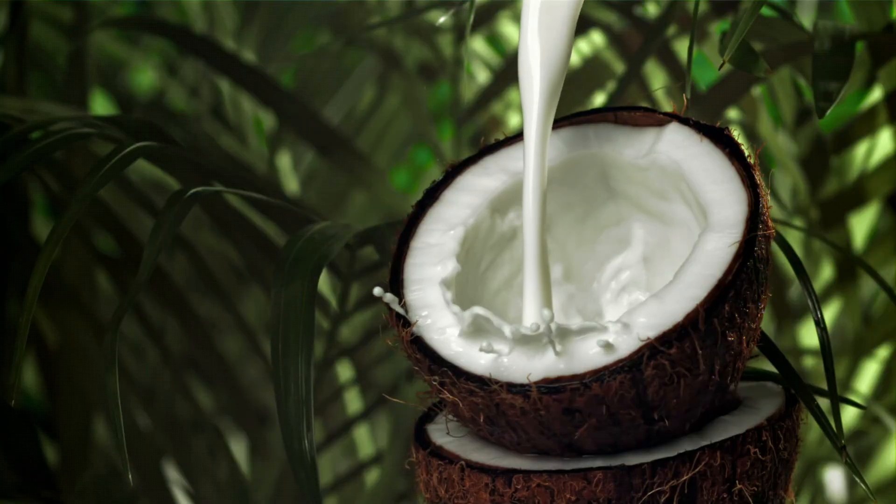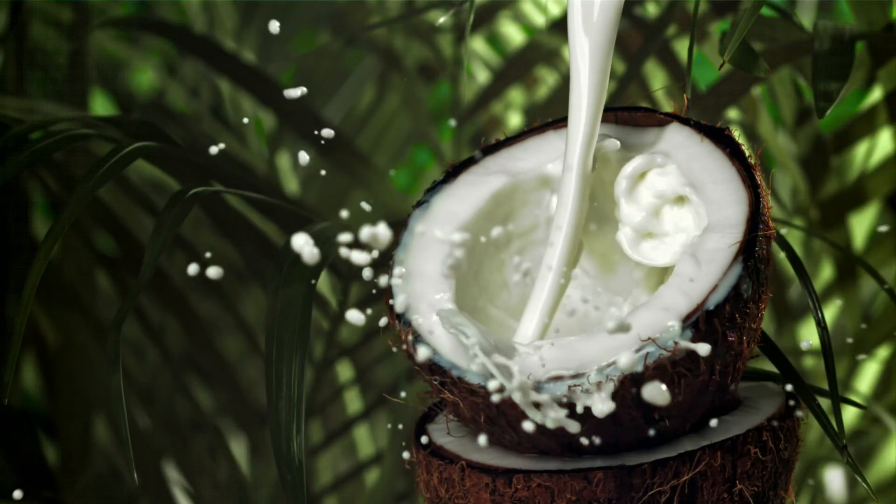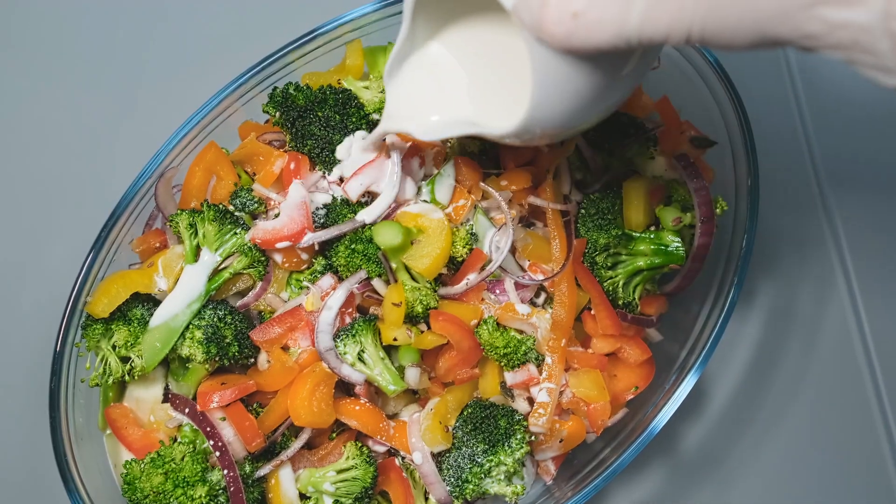Coconut milk is a natural emulsion of oil and water that has a delicate creamy texture and a distinctive aroma. This makes coconut milk an indispensable ingredient in many cooking traditions.